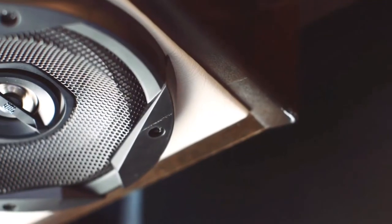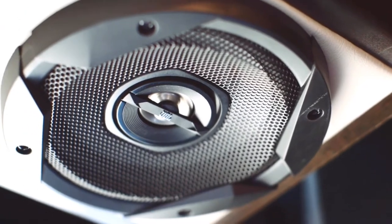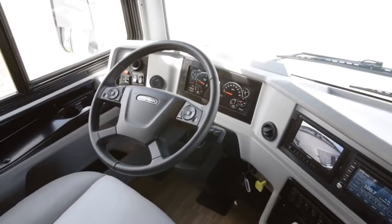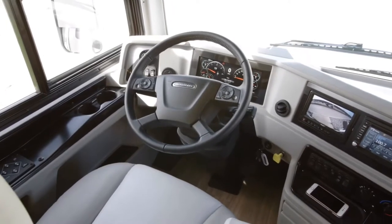Your favorite music, audiobooks, or podcasts will sound incredible when played over the JBL Cockpit audio system, which is connected to six custom-tuned speakers. Comfort Drive Adaptable Steering Technology comes standard, delivering an SUV-like driving experience.